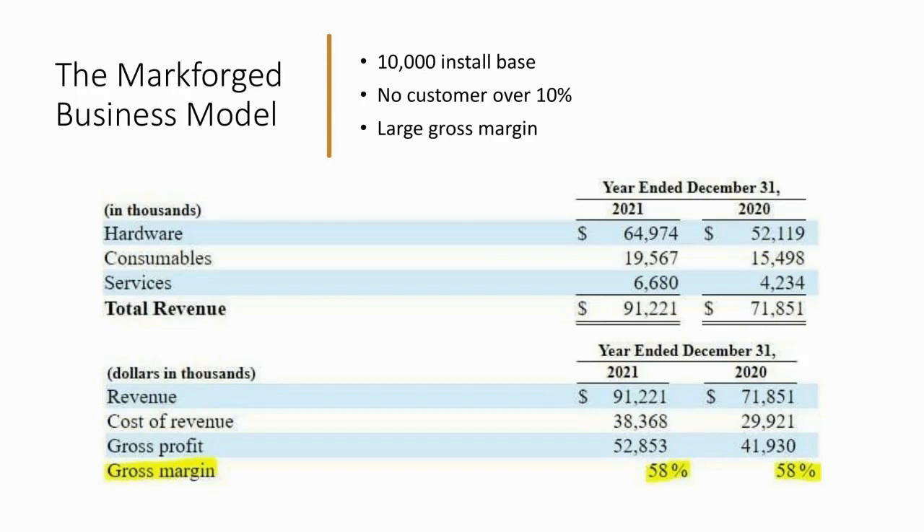When we look at Markforged, this is an interesting company — we did a piece on them before, linked in the description. They have an install base of 10,000 machines, no customer accounting for over 10% of overall revenues, and a very large gross margin. We tried to assess that 30% of this company's revenues in 2021 were said to be recurring — consumables and services. What's the margin like for consumables and services? They don't break that down, though fortunately Velo3D does, which is how we got insights into each segment's profitability. For Markforged we get the bigger picture — total revenue minus cost of revenue equals gross profit, referred to as gross margin.